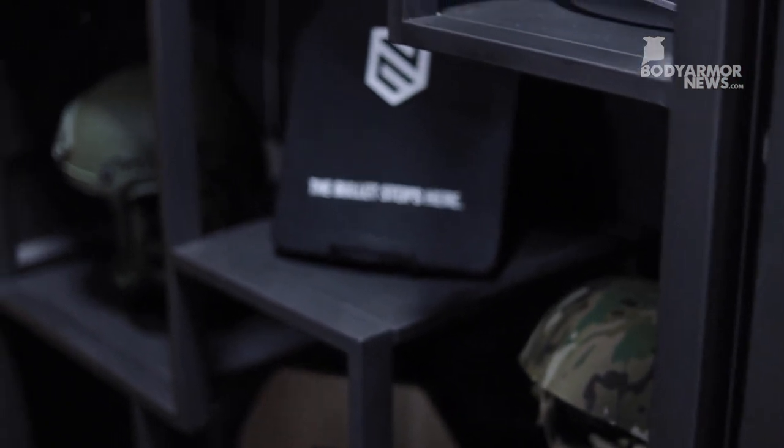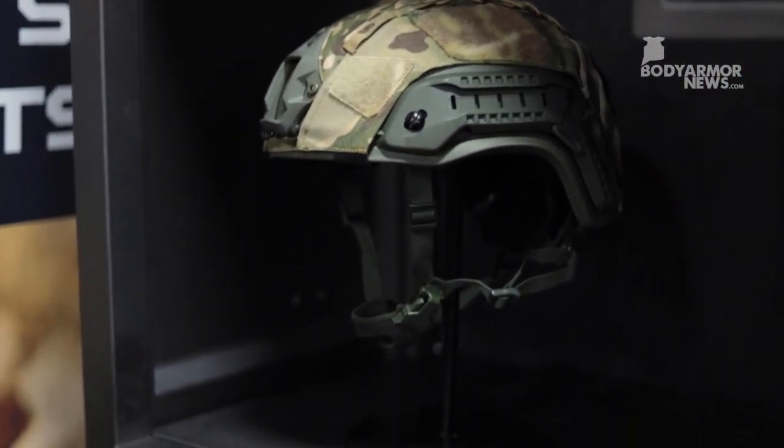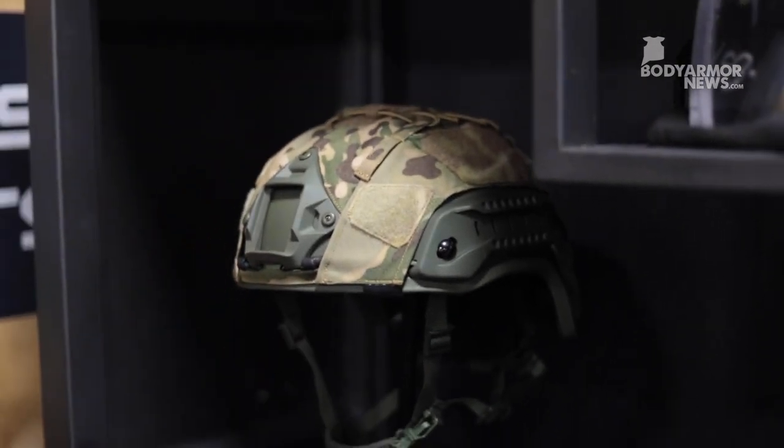We have a variety of great helmets, and as more and more Americans choose to use night vision and thermals, we've got a variety of options for mounting those.